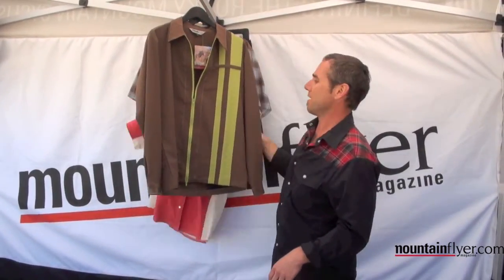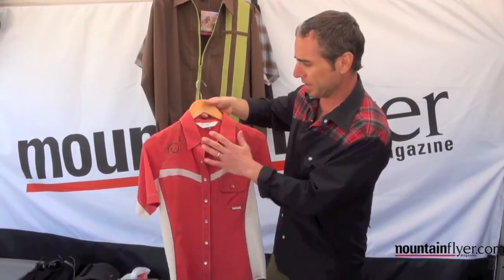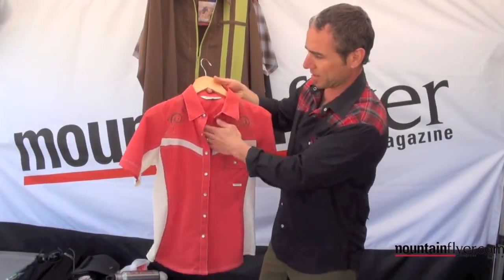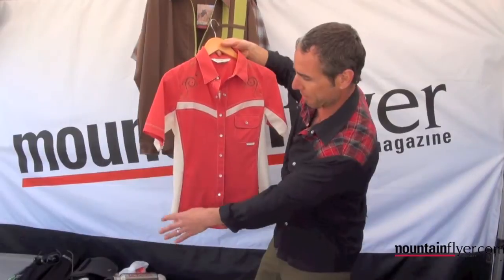We have some fun stuff for women this year. We have three different women's pieces. This short sleeve item is called the Bandera. It's fully vented across the chest, with really curvy lines that are nice around the hips, and it's kind of flary on the outside.